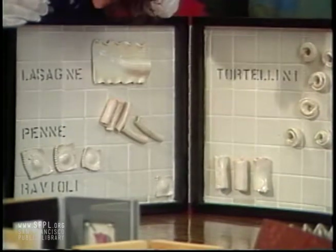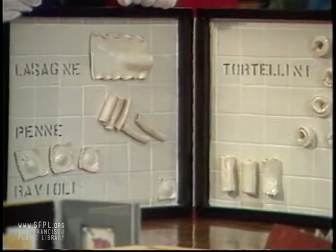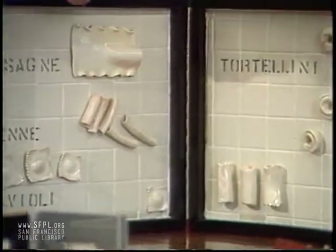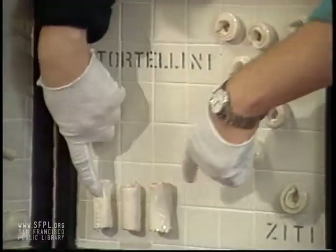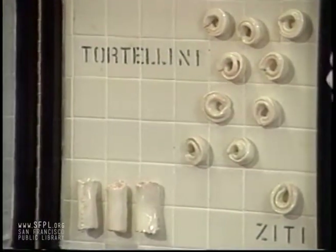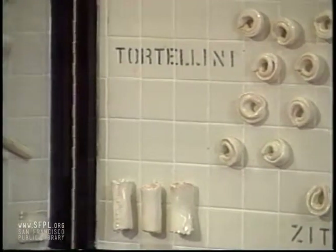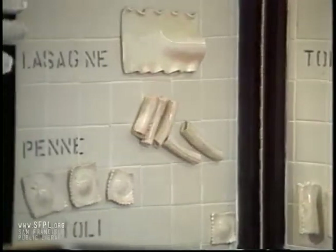Lasagna. Penne. Ravioli. Tortellini. Ziti. I'm getting hungry. It's like a bathroom. It's fabulous. This is made of wood and it's got a huge brass hinge, and the thing actually closes. The thing weighs a ton.